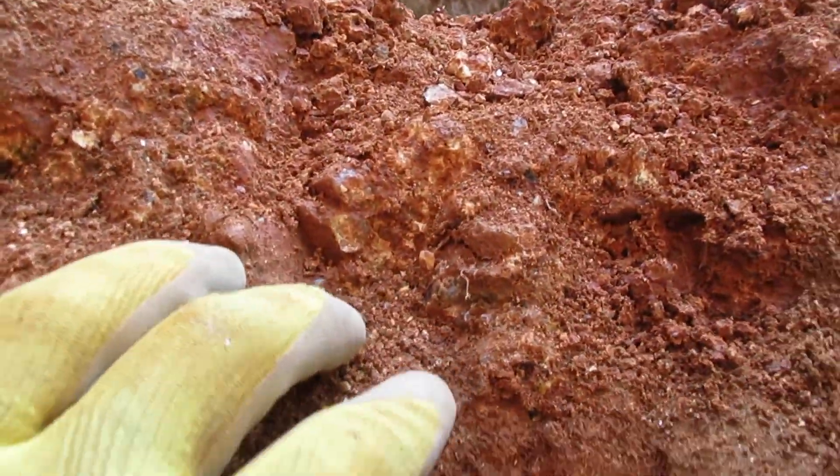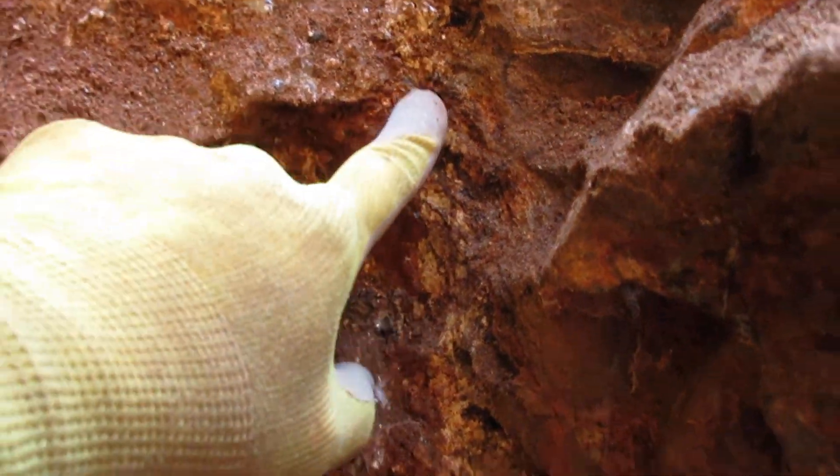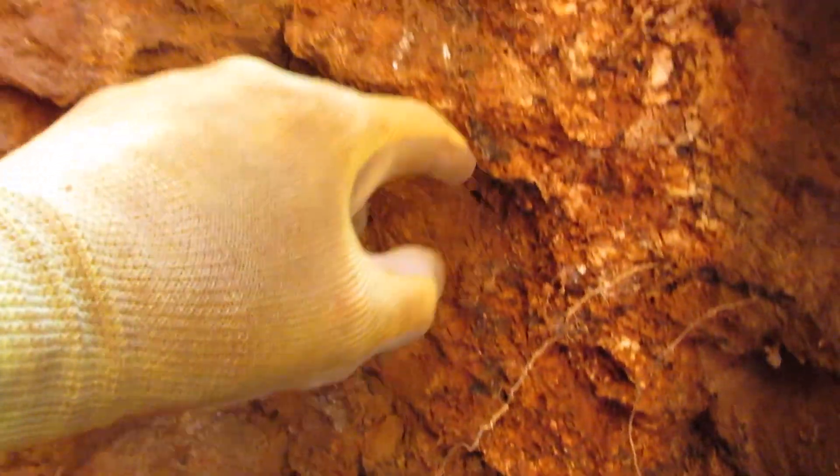Right here is pegmatite, feldspar, quartz, and tourmaline. It goes down and the quartz vein rides right next to it and switches positions, where it moves from the left to the right of it down here.